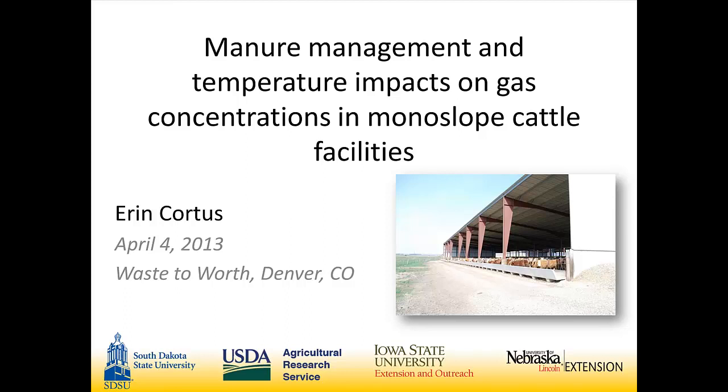We're looking at the air quality and the environment within monoslope beef cattle facilities. What is a monoslope beef cattle facility? These facilities are a type gaining popularity in our South Dakota region and surrounding states, where cattle production is being brought under roof. These monoslope facilities have a large opening on the south side and a smaller opening on the north side, providing cattle protection from harsh winter winds, summer shade, and some solar heating in winter.